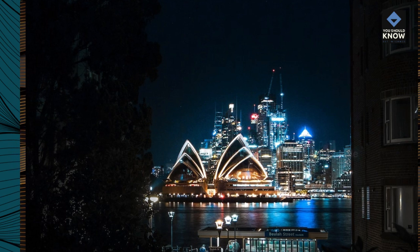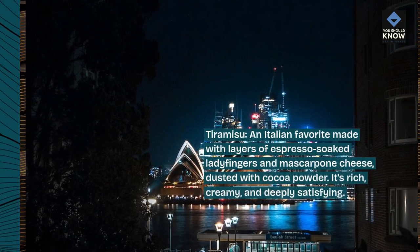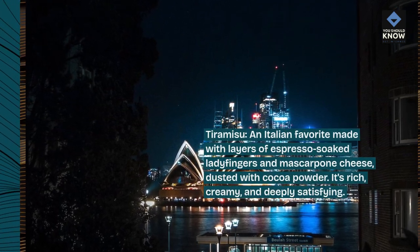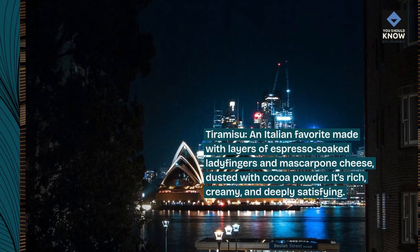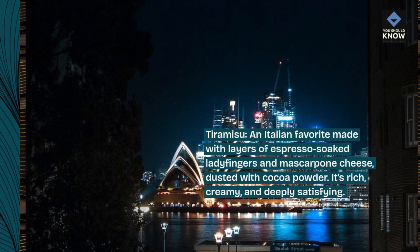Tiramisu, an Italian favorite made with layers of espresso-soaked ladyfingers and mascarpone cheese, dusted with cocoa powder. It's rich, creamy, and deeply satisfying.